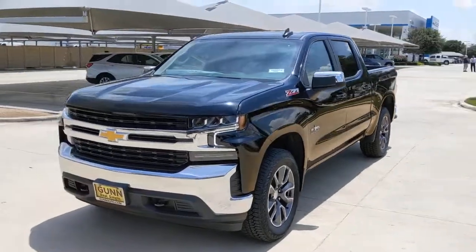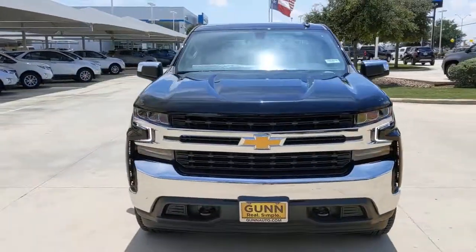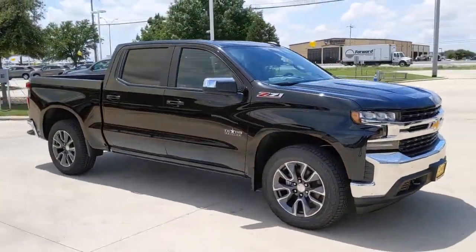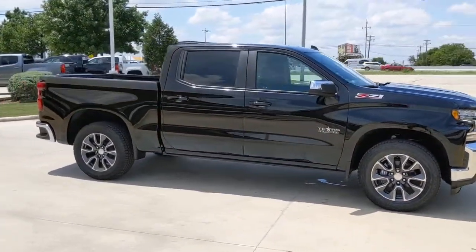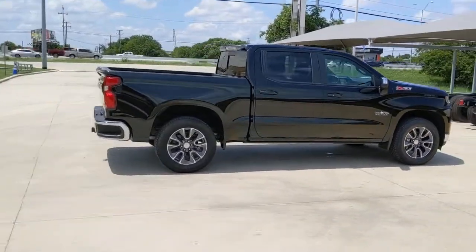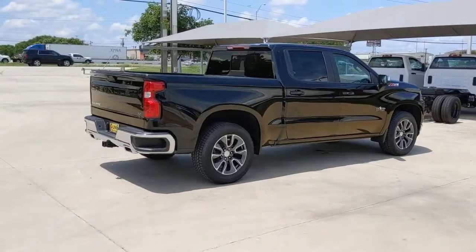You will be amazed by this 2021 Chevrolet Silverado 1500. Stay connected on the work site in the full-size Silverado 1500 pickup. Its smooth, agile ride keeps you comfortable while its rugged strength gets the job done.